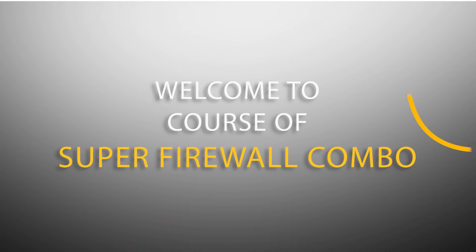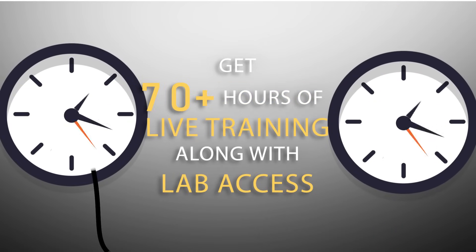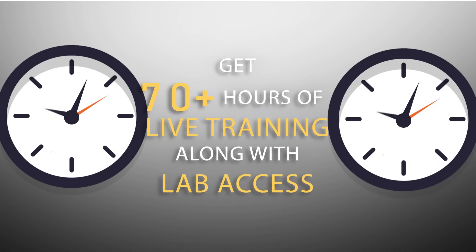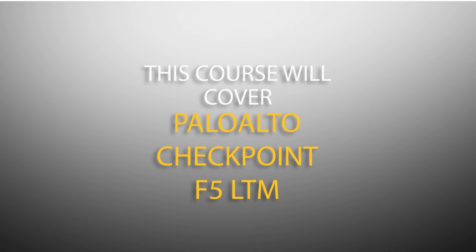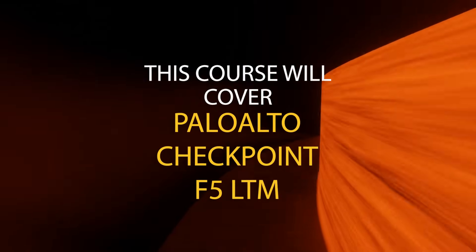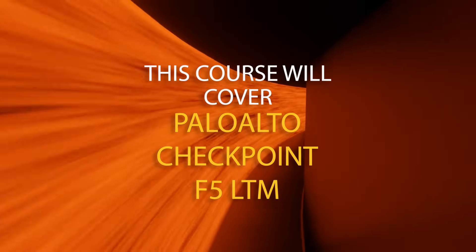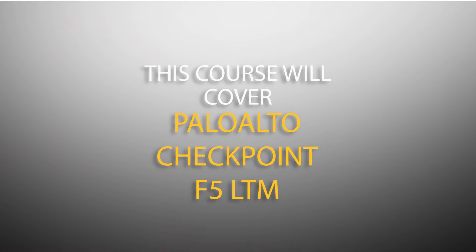Welcome to Network Kings. This is about the Super Firewall Combo course where we provide you 70 plus hours of live training along with the lab actions. This course has been designed keeping the job descriptions in mind, where we cover the market leaders in next generation firewall like Palo Alto, Checkpoint, and one of the best application load balancers in the market, that is F5 LTM.